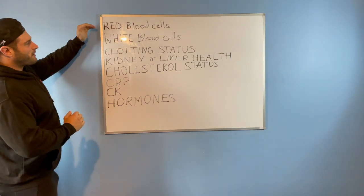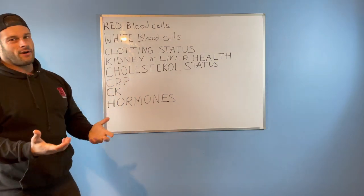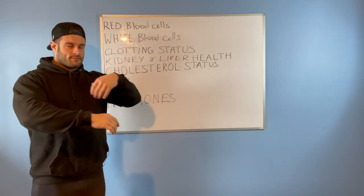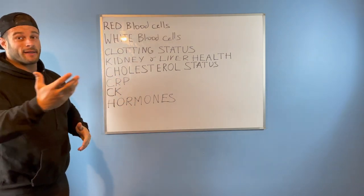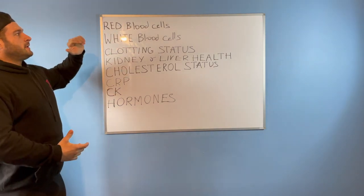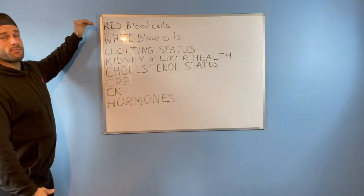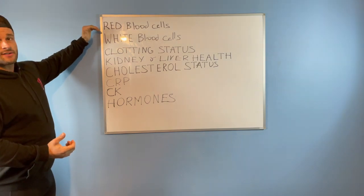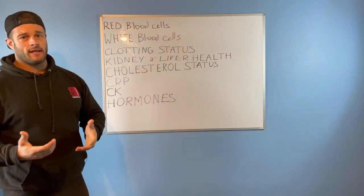Red blood cell count — if your red blood cells are elevated, it's not usually a good thing. Cyclists try to do this because it helps deliver more oxygen around the body; it's usually one of the things they get caught with in the Tour de France. We also see raised red blood cell counts with a lot of performance-enhancing drugs — not all are steroids, but many push your red blood cell count up. Some people try to give blood to bring this down, and as discussed previously, telmisartan is a great drug to help bring it down and keep it under control.